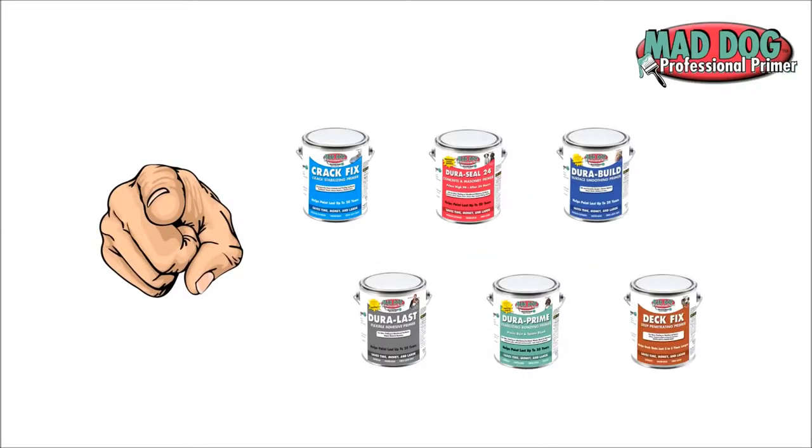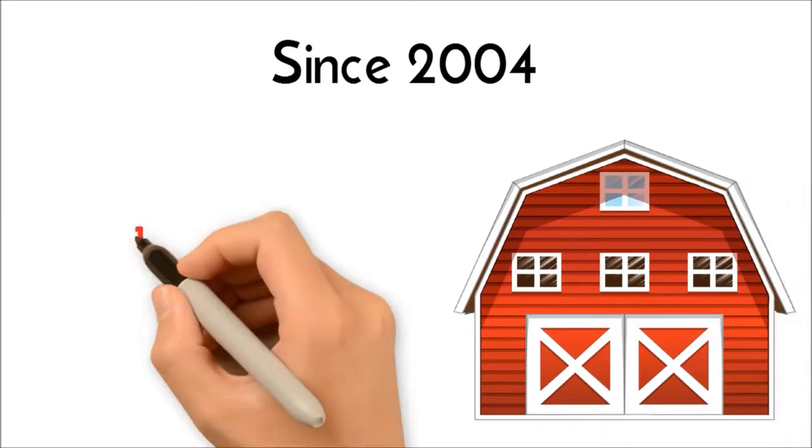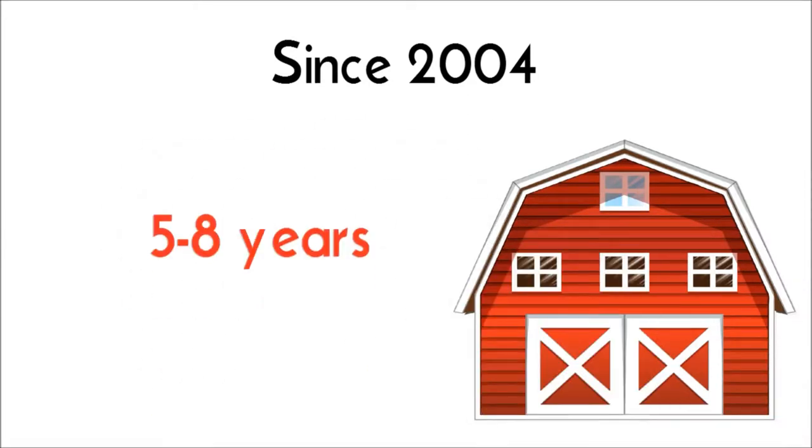If you sell paint, consider carrying Mad Dog Primer. Since 2004, Mad Dog has been helping paint jobs last 10 to 20 years, instead of the average 5 to 8 years.